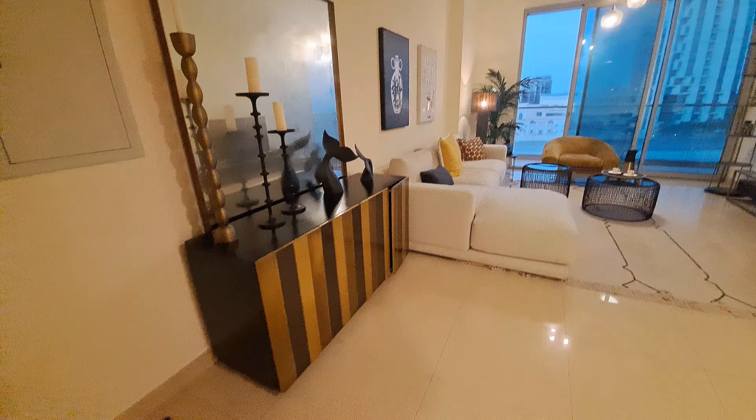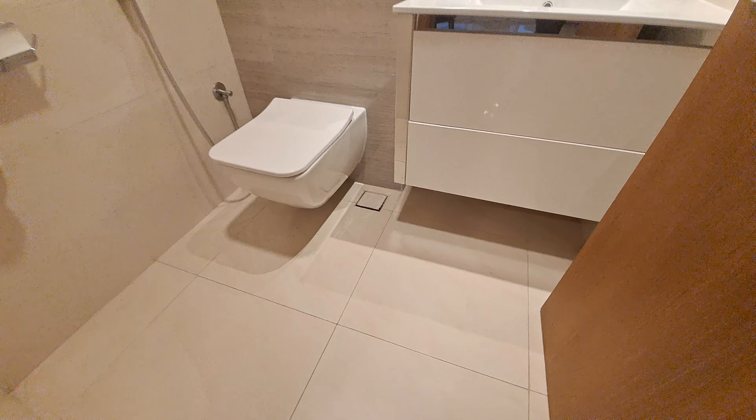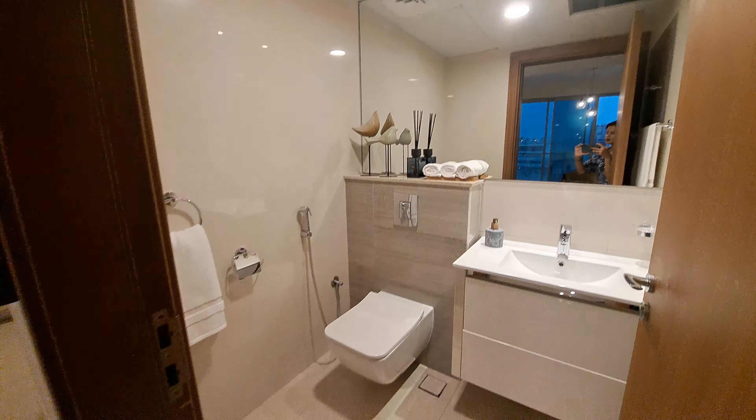We are taking you on a slow tour so you would understand there is so much space. The finishing and fittings out here are beautiful. That's a guest washroom. The kitchen comes fully equipped with oven and microwave.